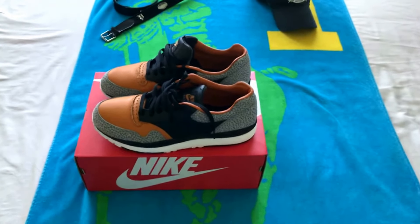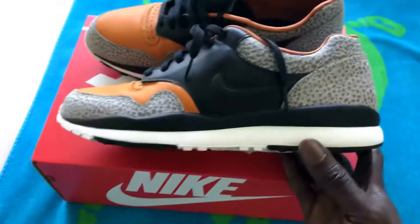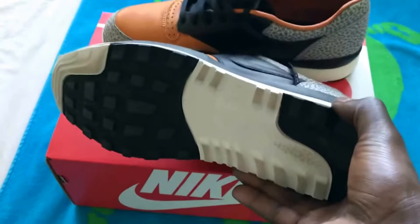What up YouTube? Another video for the day. This one's about kicks. Here we have the Nike Air Safari. I just picked this bad boy up today. Wore him right out the store.